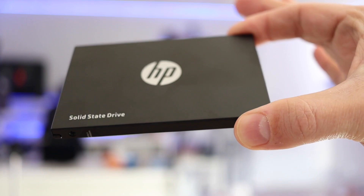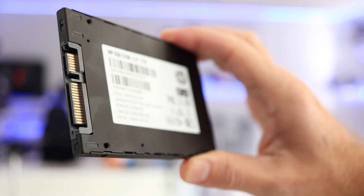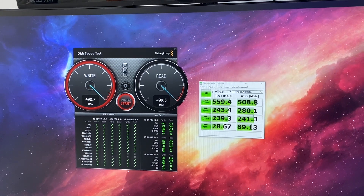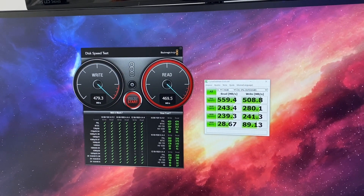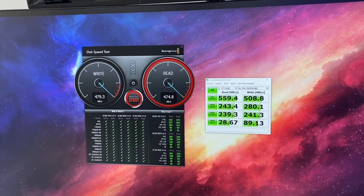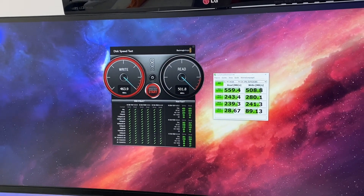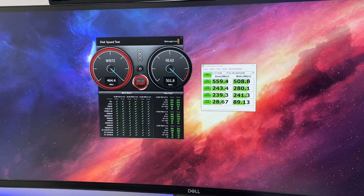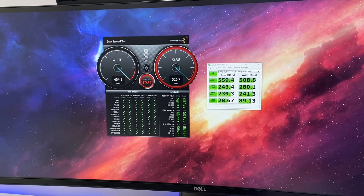Looking at the SSD S700, which is a SATA disk, we are limited to the SATA connection. Here we got regular results compared with other SSDs we've used in the past. Connected to my Windows machine, I was getting roughly on Crystal Disk Mark a maximum speed of 560 megabytes per second on reads and 510 on writes. You can check out the rest of the results for random writes and reads. On Blackmagic Design Disk Speed I was getting roughly 530 megabytes per second on reads and 480 on writes.